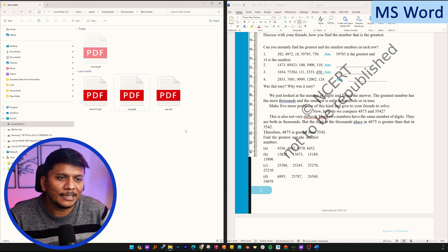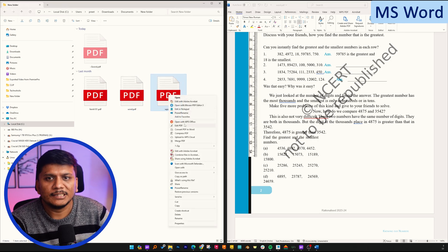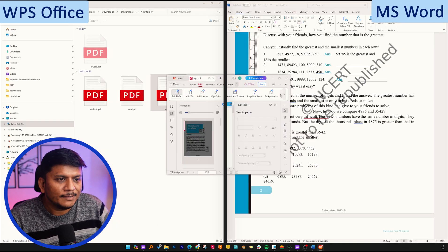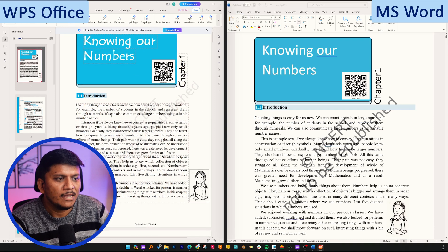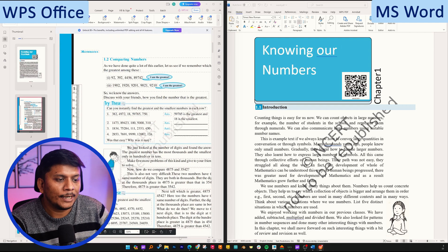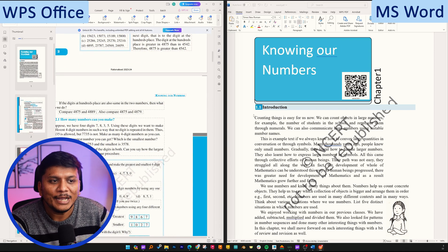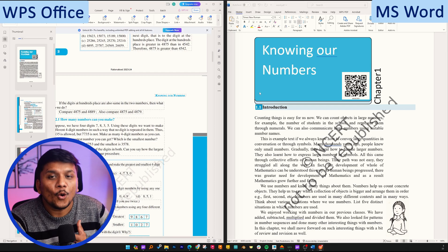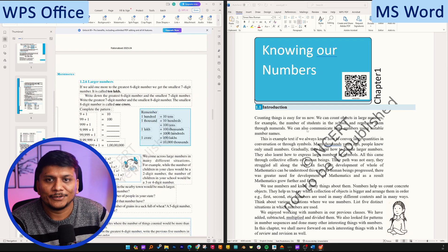Coming back to the topic, let's try to edit the same PDF in WPS Office. Right-click and select 'Edit PDF' to open the WPS PDF editor. There we go — none of the formatting got changed, everything looks perfectly placed. Closing the side panel, we can clearly see the difference. It looks clean, and I'm quite surprised that a free software can beat Microsoft Office 365, one of the most popular productivity tools on the planet. Everything looks much better placed compared to Microsoft Office.